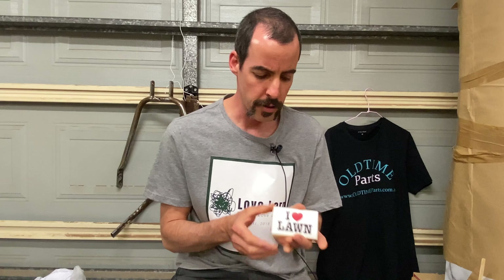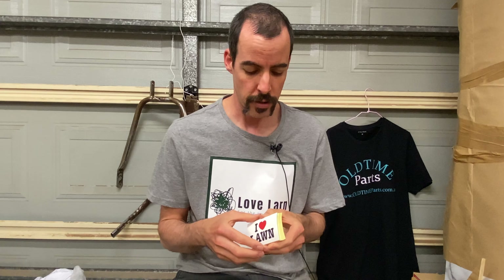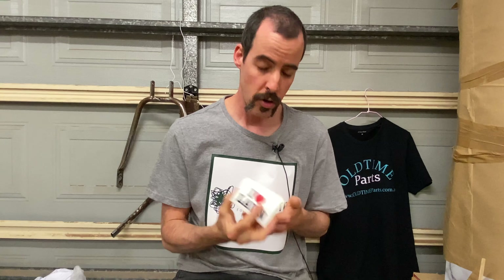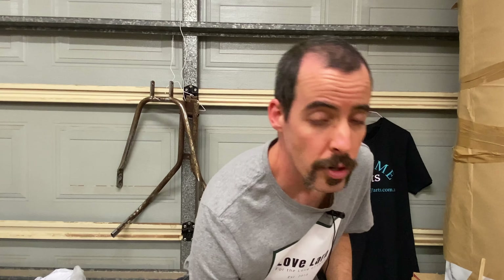I had some nice little stickers made up — they're not Lovelorn branded, they're just 'I Love Lawn,' just for fun. They're a business card size — stick them on your shed sticker wall, whatever you want to do with them. Kind of cool, a couple of bucks up on the website as well if you're interested in picking up a few to go with your calendar order.